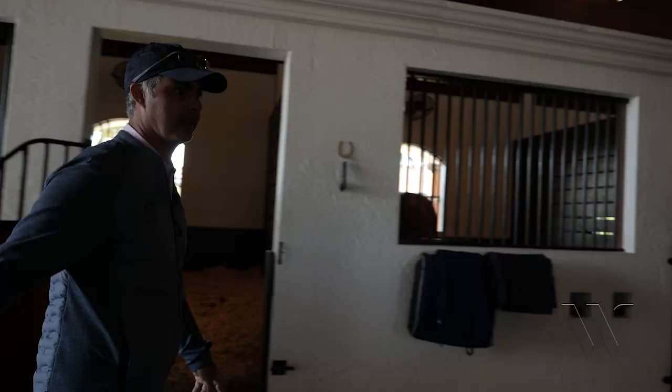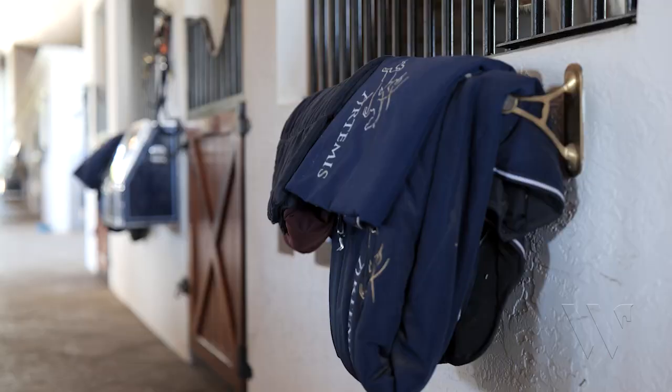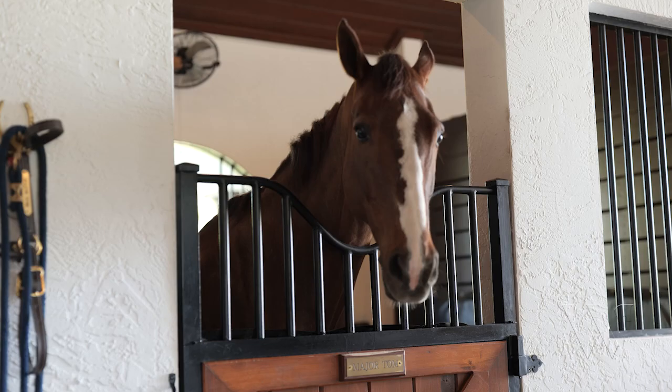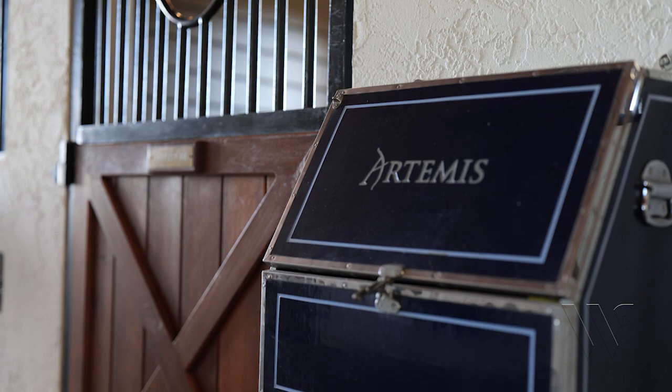This is always neat — we really want to always keep it neat and clean. Everything is organized. Every horse has his own blanket rack and collar. This is just a typical day: everything is swept, clean, and organized. That's the way we want to keep it.